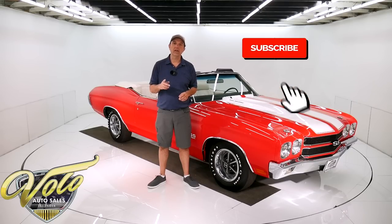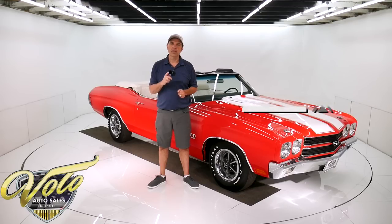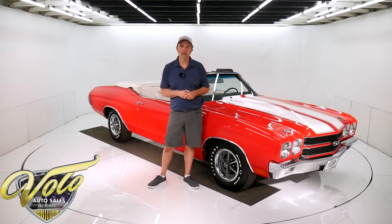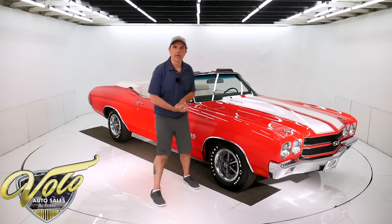If you enjoy our videos, subscribe to our YouTube channel, click on the bell icon — you'll be the first to see them as they come out. But right now, tops down, 450 horsepower under the hood. Let's go for a spin.